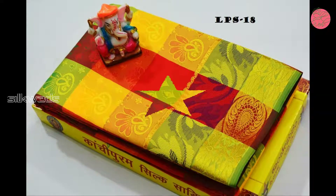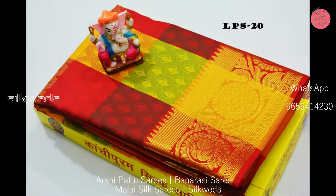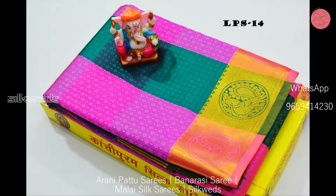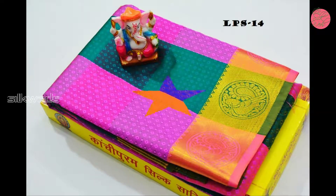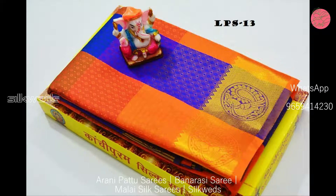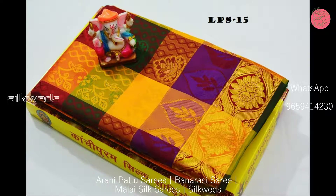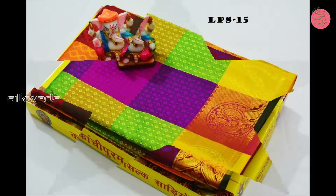These sarees are semi-silk material. These sarees have full body embossed design and a rich border. These Arni Czech sarees have a contrast rich pallu and come with a matching blouse. Price of the saree is 850 plus shipping.